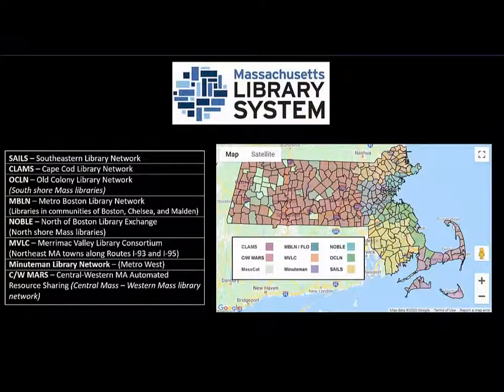Other networks in Massachusetts include the CLAMS Network, which is down on the Cape — and we're going to be borrowing a book from that network in this video — the Old Colony Network on the South Shore, the Metro Boston Library Network, Noble, the Merrimack Valley Library Consortium in the northeastern corner of the state, the Minuteman Network for the Metro West area, and CW MARS for the libraries in central and western Massachusetts.